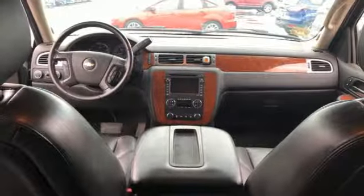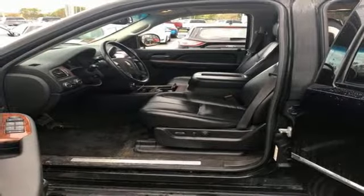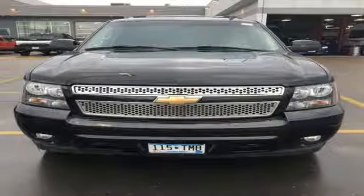Dual-zone climate control, V8 engine, express open and closed sliding and tilting sunroof, electronic shift on the fly, and power heated mirrors.